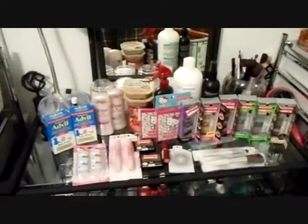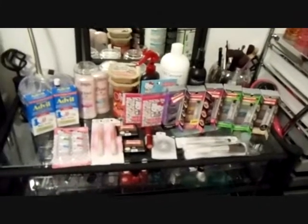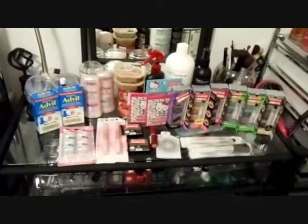Hey everyone, it's Angie here. I just got this new camera, so let me know if you think these videos are better than the previous ones. I'm just going to do another Target haul for you guys.